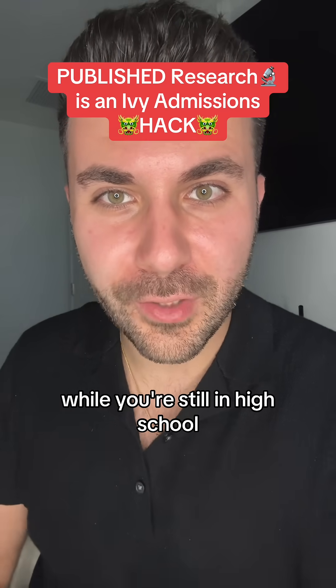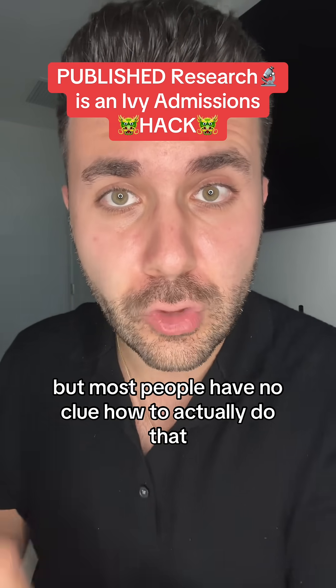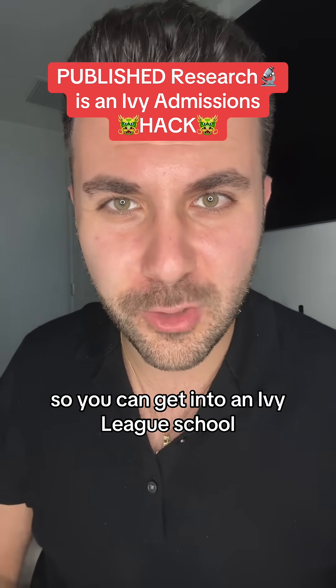Getting your science research published while you're still in high school is an Ivy League admissions hack, but most people have no clue how to actually do that. I'm going to walk you through exactly how you can get your name on a published paper so you can get into an Ivy League school.